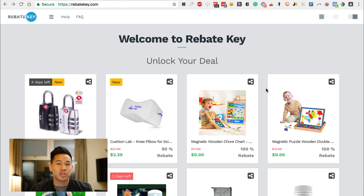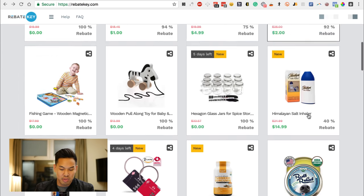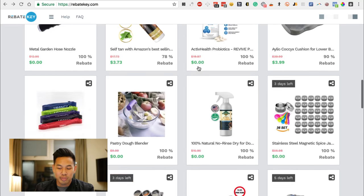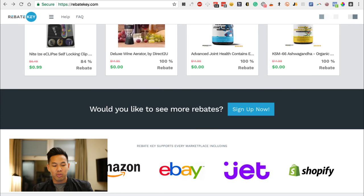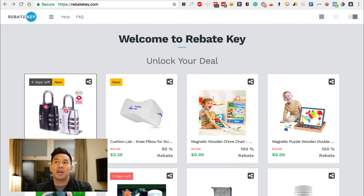So if you guys haven't heard about Rebate Key by now, you guys are missing out. Rebate Key is a way that sellers can provide rebates to their customers. So you can use it — this is rebatekey.com right now, their homepage — and people are giving away TSA locks for 100% off, supplements, kids toys, spice jars, and all of this. Rebate Key works with Walmart, Amazon, eBay, Jet, and Shopify. At the end of the day, it is a rebate platform.